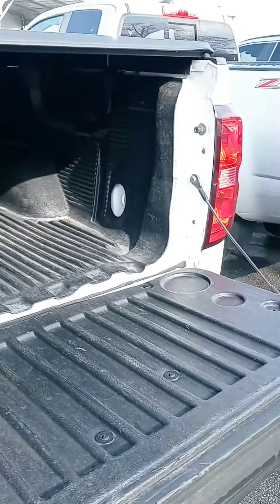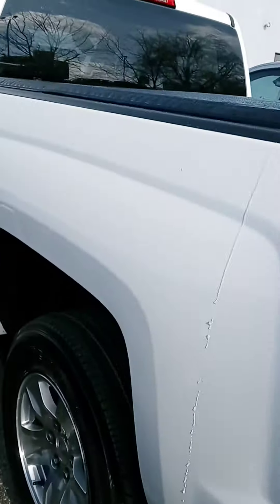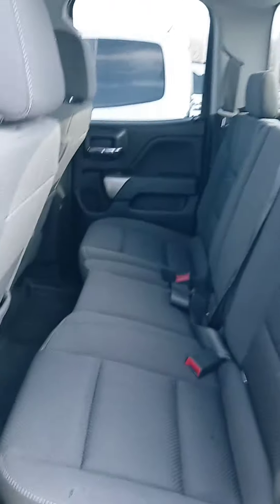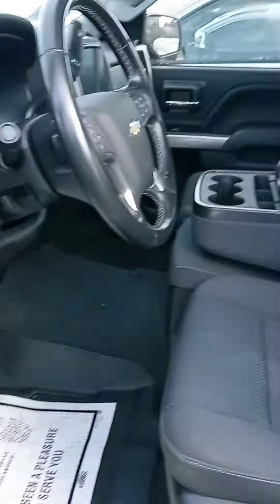We are open until 8, and 9 to 7 tomorrow on Saturdays, closed on Sundays. Check out the interior here — you can see the dark cloth all-weather mats that go through the entirety of the floorboard. And we are looking at sixty-three thousand eight miles.